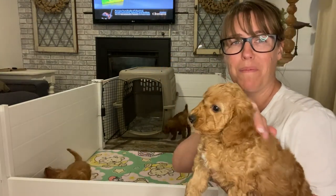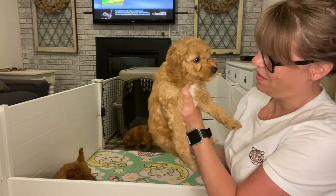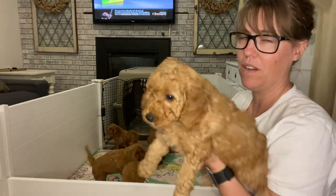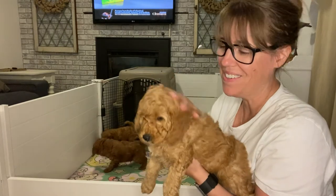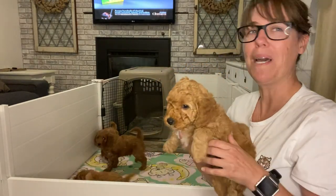That's our litter update. We're going to be visiting with some of the families this weekend to meet all the puppies and mama will be there. We'll try to be on our best behavior and hope for good weather. So we're looking forward to that. That's our six-week update — we'll see you next time, bye!